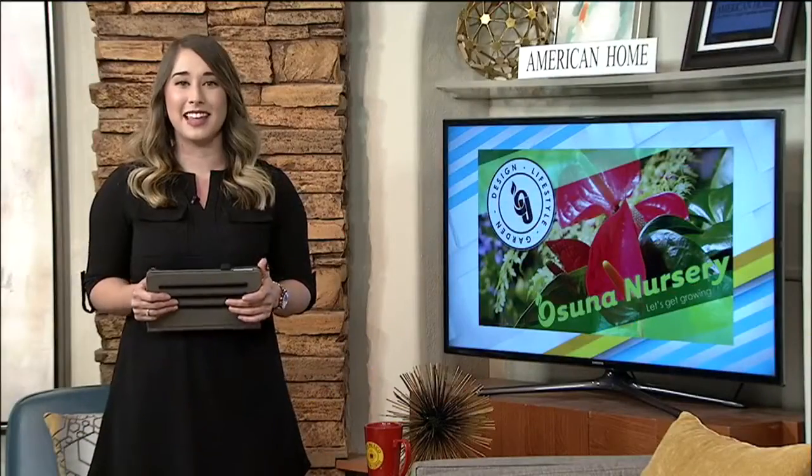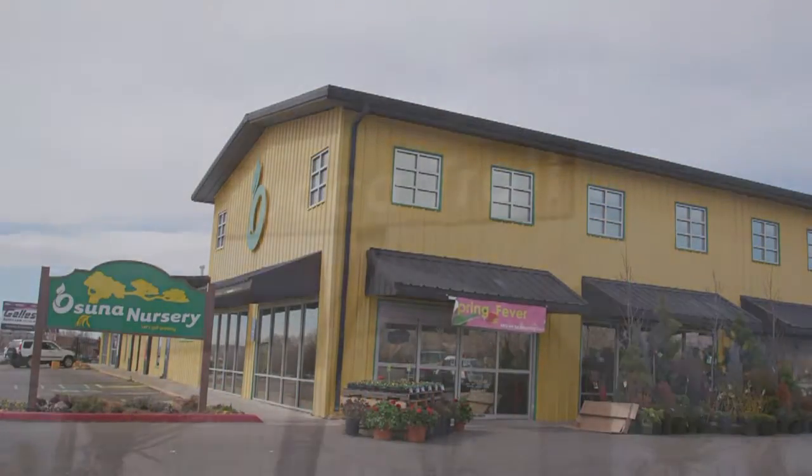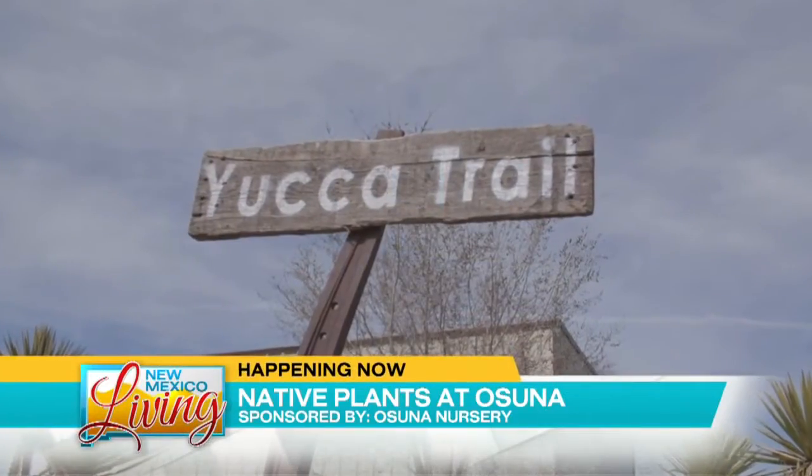The southwest landscape is unlike any other in the U.S. Chad shows us that Osuna Nursery now features a walking trail populated by native plants ready to find a home in your backyard. We are back out here today with Russell Mauser from Osuna Nursery, and we are in the great southwest. Tell us about this place.